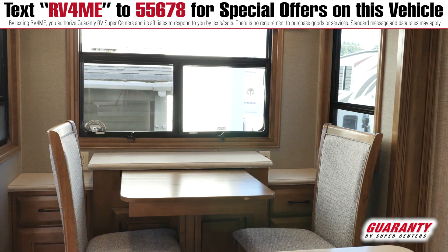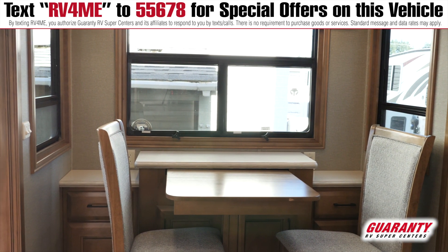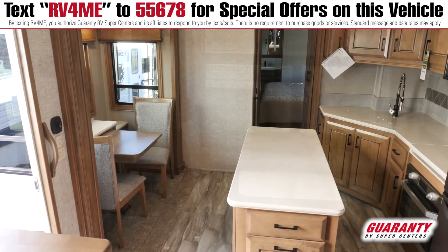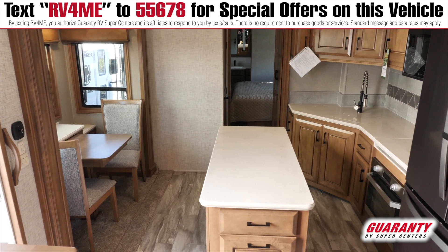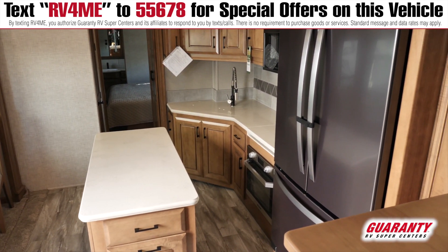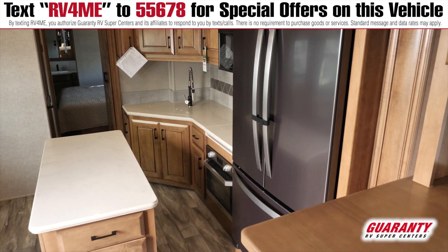Over here on the slide out, you've got a couple of chairs with a little table and storage around it. This has the frameless windows and the MCD shades. You've got your ceiling fan above, some nice lighting all the way around. This has the super quiet AC.